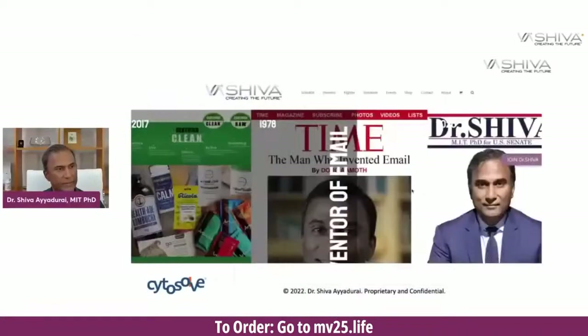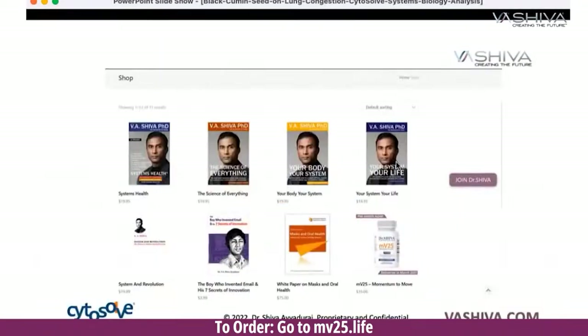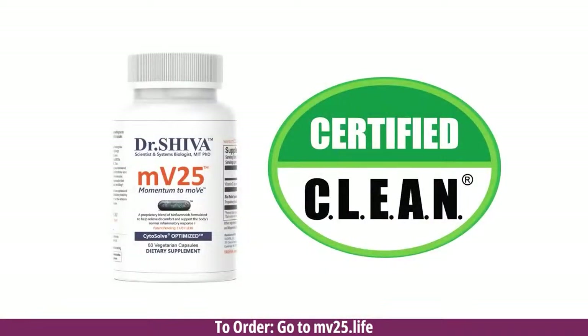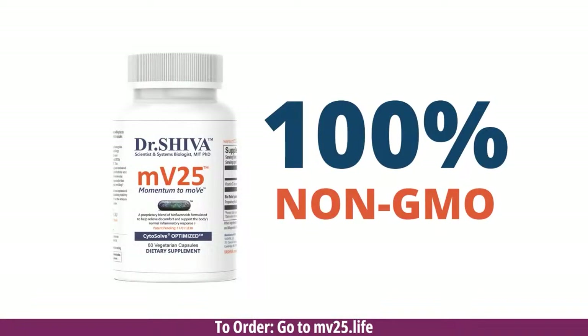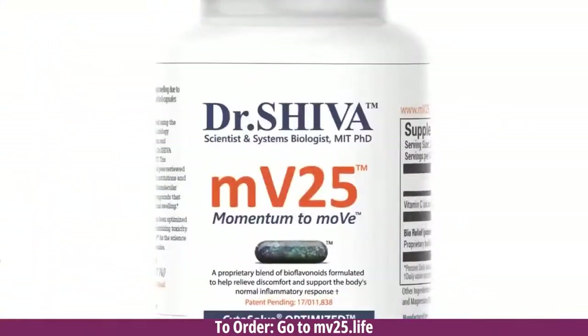It's clean food certified, it's made in the U.S. If you go to vashiva.com right on the shop, or you can go right to mv25.life, either way — click on the bottle and you can order. Please take advantage of it because it's going to help you, it's going to help our movement, and it supports the fact that we want to take science-based approaches to natural products.